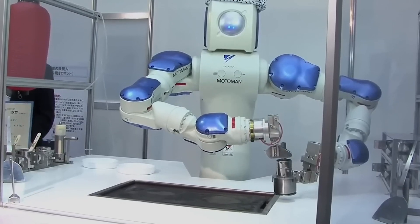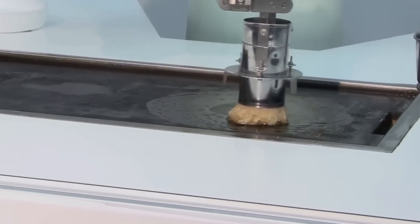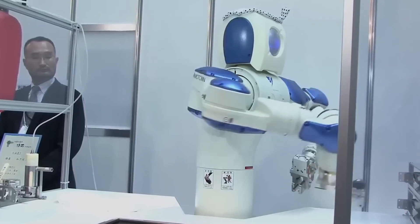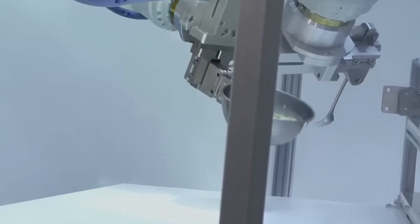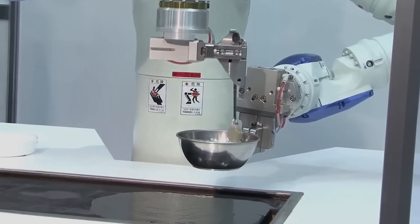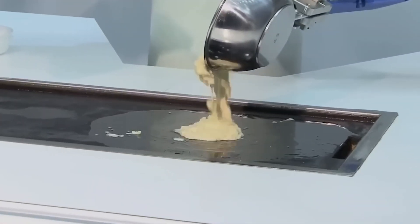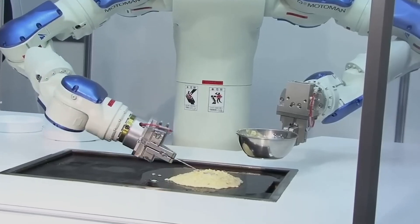Toyota introduces the Motoman SDA1, a cooking robot showcasing remarkable culinary skills. With two mechanical arms equipped with seven joints each, despite lacking legs, it adeptly handles tasks like mixing pancake batter and cooking them on a hot plate. It shapes pancakes with a spatula, ensuring a perfect roundness, and flips them on the skillet, frying both sides.